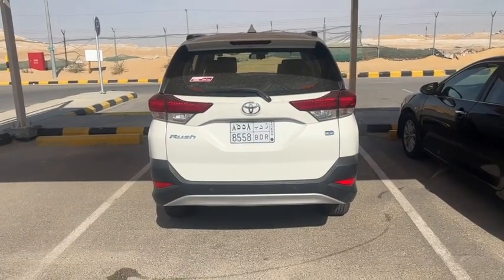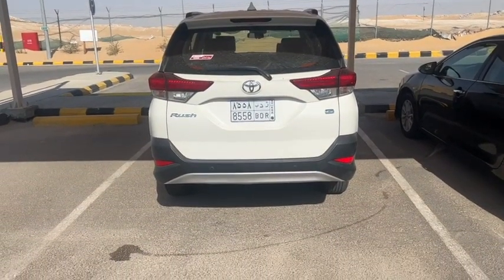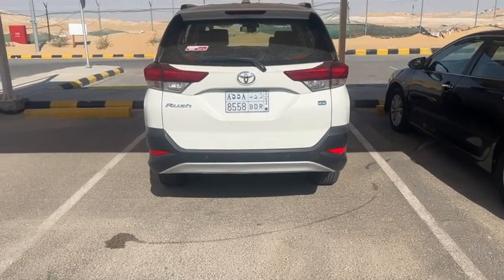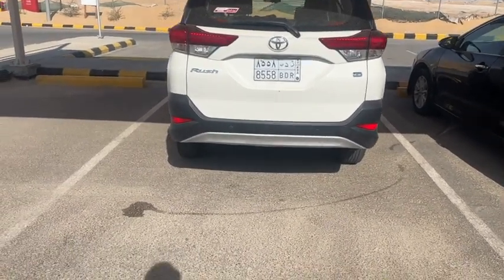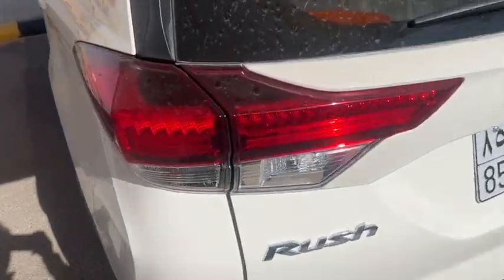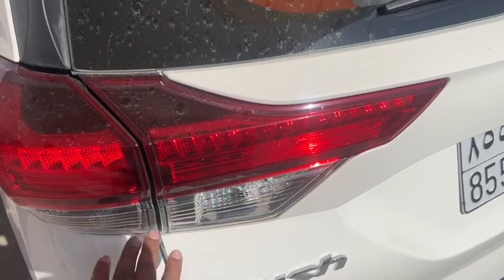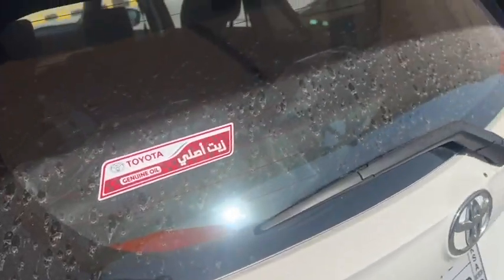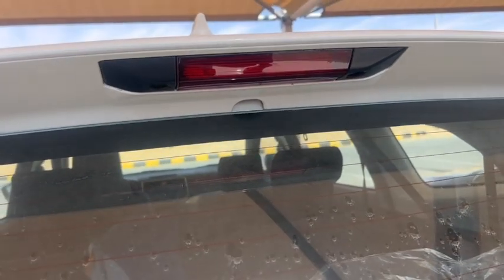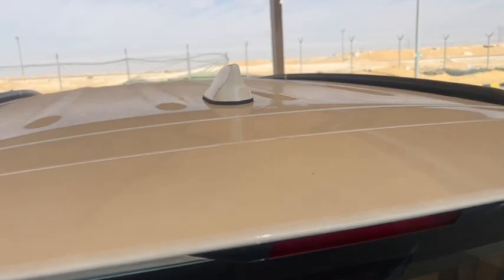In this Toyota Rush model, if we look at the back side, the company offers two parking sensors and the height of the vehicle is good because it comes under the SUV model. The back lights of the Toyota Rush resemble the RAV4 back lights. The tail light is exactly in the center at the top of the roof, and a shark fin antenna is provided on the top.